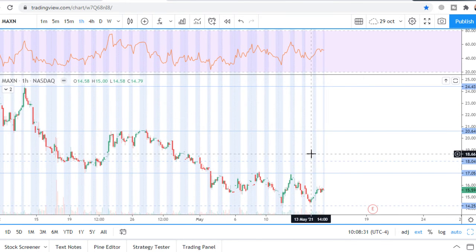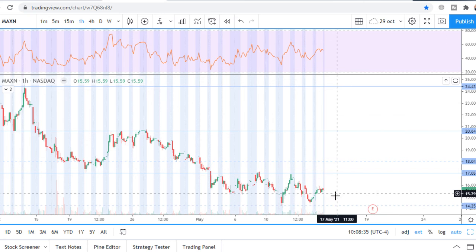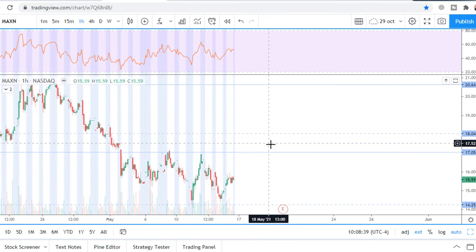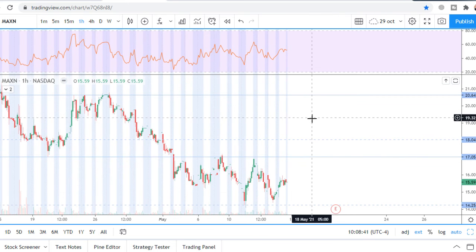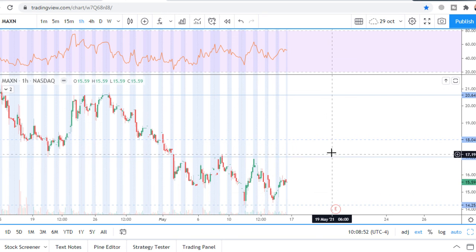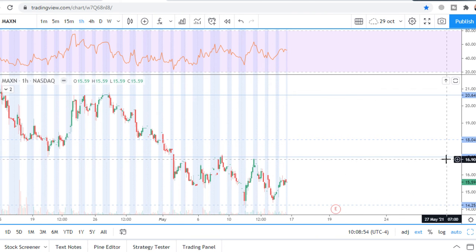After breaking the strong daily level at $17, price made a consolidation. I consider this stock only for long trades. Take into account there will be a report, so I would buy this stock only after the report if price starts trading above the $17 level.